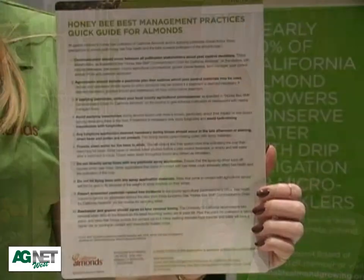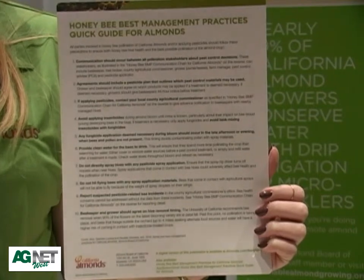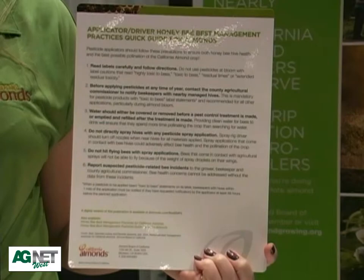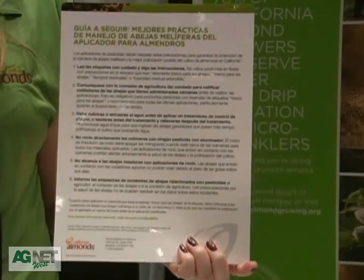We also have two supplemental quick guides. This one is for a general audience — your decision makers, owner, and farm manager. And then we also have this quick guide for the actual applicator and driver. It's available in English and Spanish, both laminated so you can put them in your truck and access them at a moment's notice. This information is also online at almonds.com/bbmps.